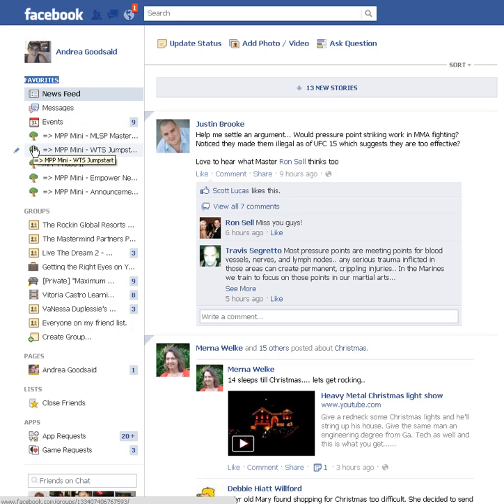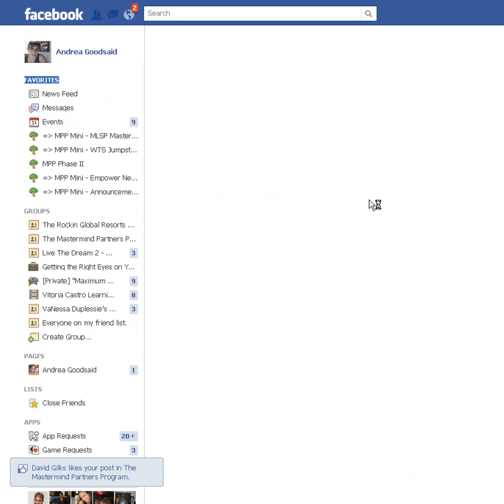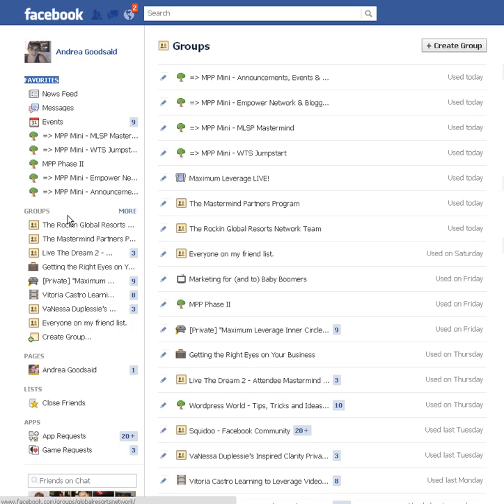These green trees — I was marking everything with green trees for these mini Mastermind Groups. And they were all cluttered up in here, and then some of them were even in the 'more' section where you can go to see all of your groups, and they weren't even showing on the left.